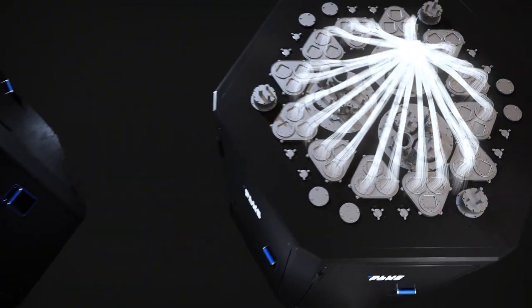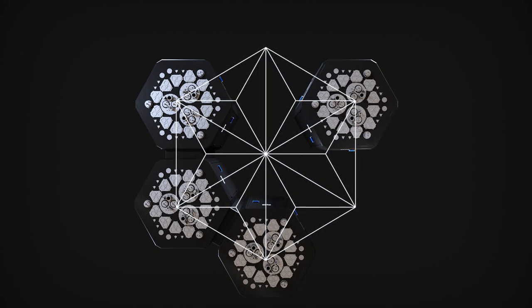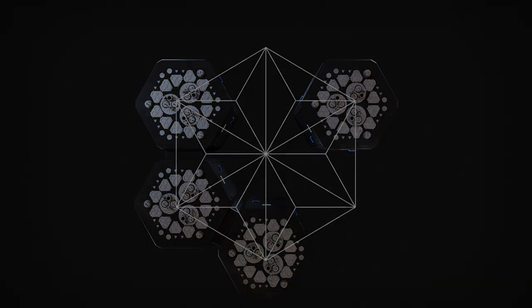Welcome to the next level of quantum computing. What does your quantum computing roadmap look like?